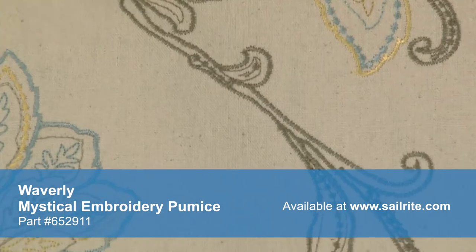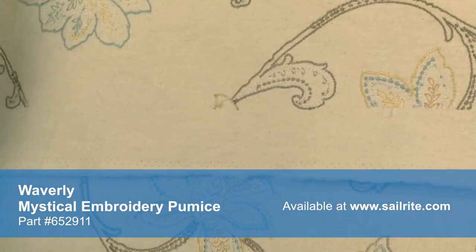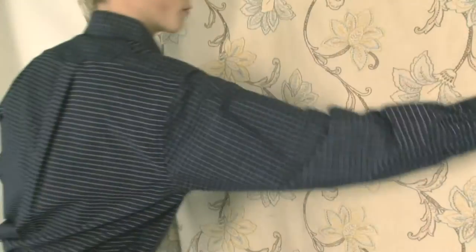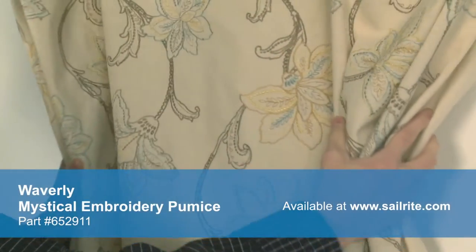With hundreds of style options, there is a Waverly fabric for any home decor, from classically floral to modern geometric and everything in between. Waverly fabrics are made from materials that stand up to abrasion and tension to bring durable, lasting beauty to your home.